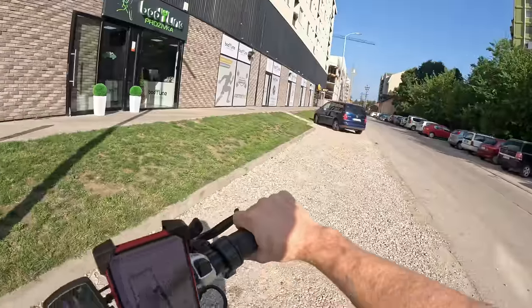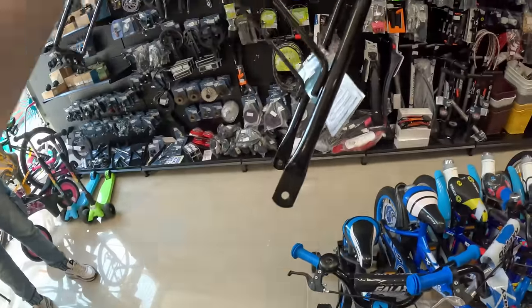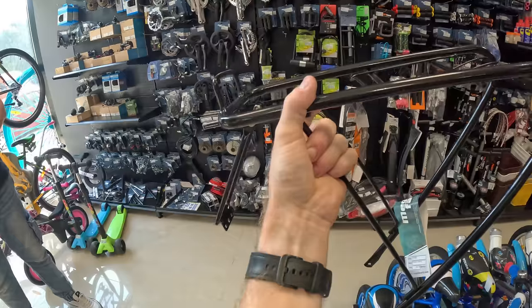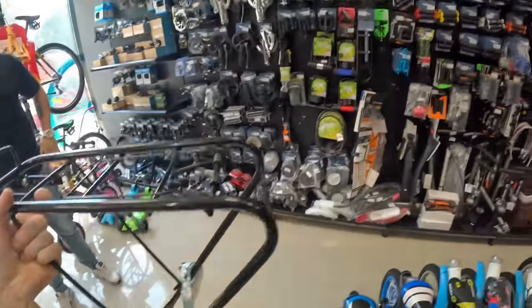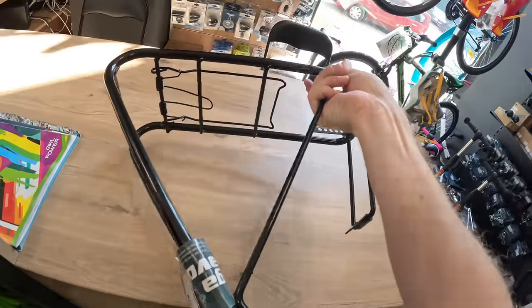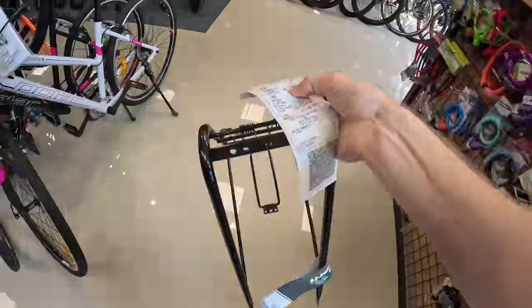Here we are — took less than five minutes. I need to find somewhere to lock this up though; this signpost will do. We just have to investigate what kind of bike racks they're selling. The bike racks they have here — one would go onto the back of my wheel and one onto the front, but with my big tires I'm not sure it'll fit. You know what, we'll get it — I'm sure we can make it work. It seems much stronger than my last one.